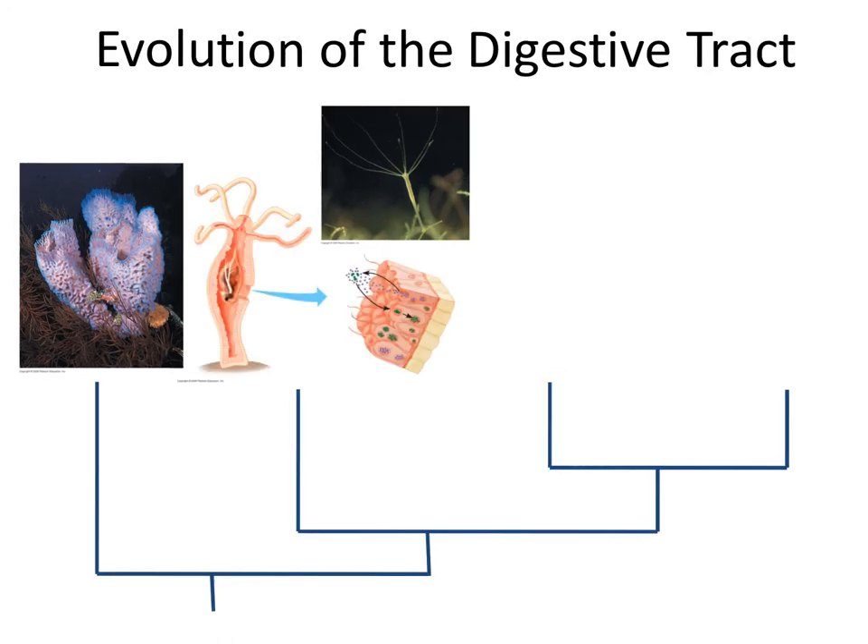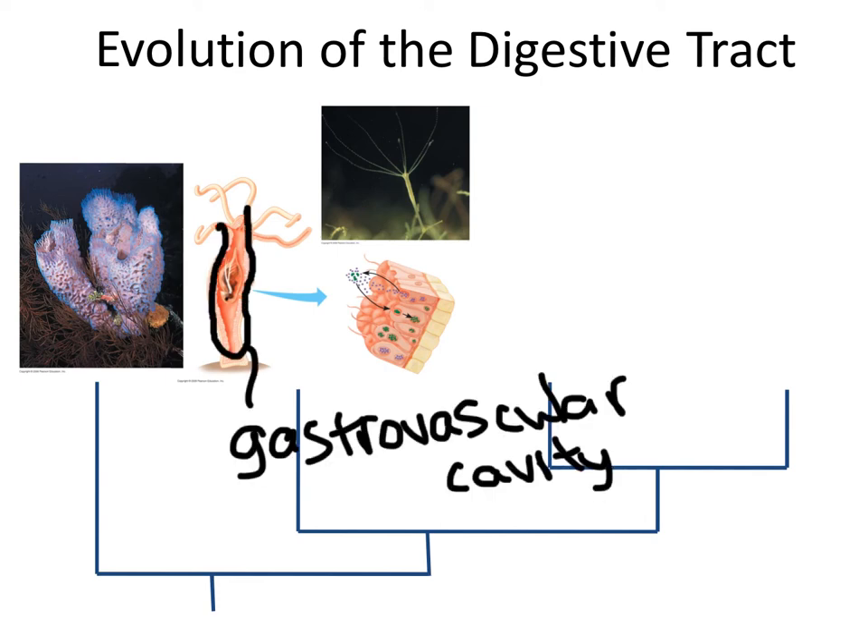Here you can see a bit of prey that has already been grabbed by one of these tentacles and stuffed down through this opening, and here it is in this sac. Then inside the sac, which is called a gastrovascular cavity, the walls of the cavity — as you can see blown up right here — can release digestive enzymes onto the food, and the food can get broken down inside the gastrovascular cavity and then absorbed into the walls where it can actually be used.